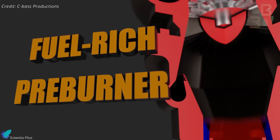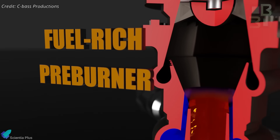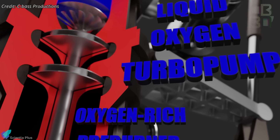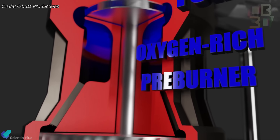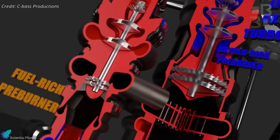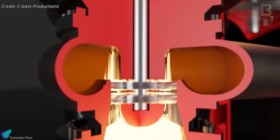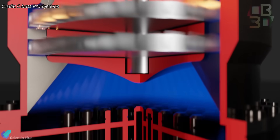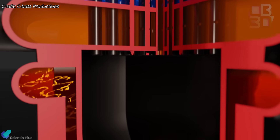During the test, the engine's turbo pumps are spun up to operational speeds by flowing cryogenic propellants through the system without ignition. This process verifies the health of critical engine hardware such as turbo pumps, valves, feed lines, seals, and sensors, while validating the startup sequence, checking for leaks, ensuring proper flow, and confirming the engine's readiness for actual ignition.